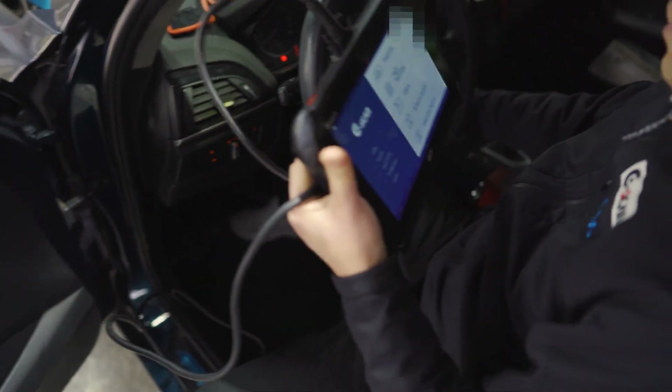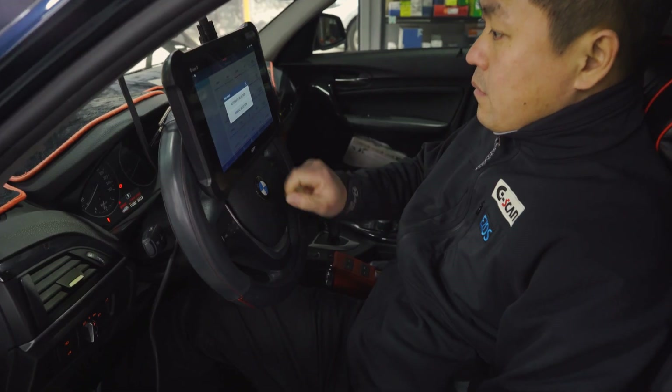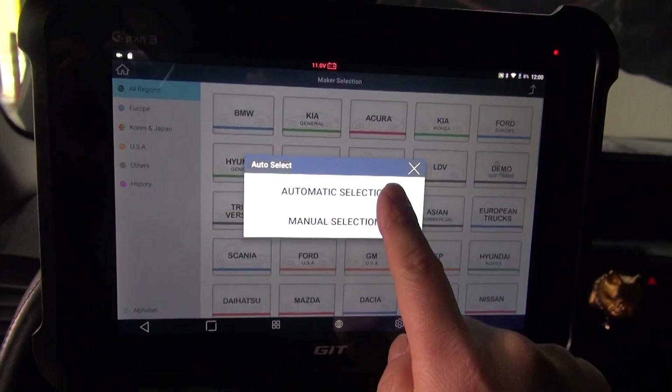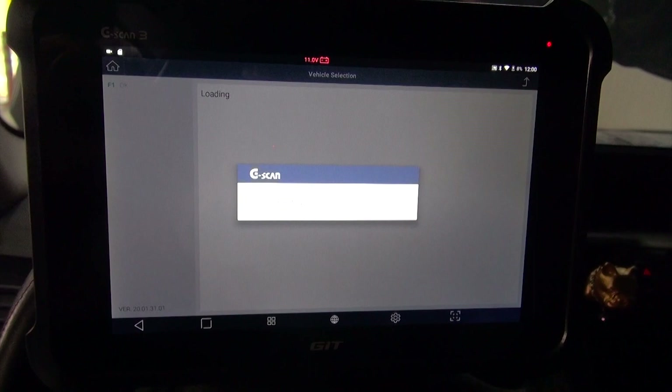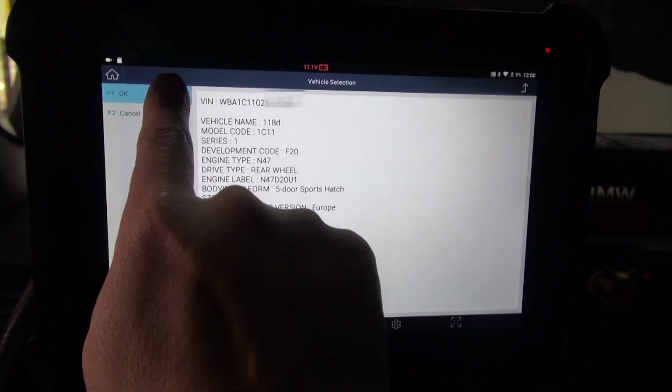Let's connect G-Scan3 to scan if the car has stored any trouble codes. Select BMW, then automatic selection. G-Scan3 quickly scans the vehicle information. This 118D belongs to the F20 chassis — hit OK.